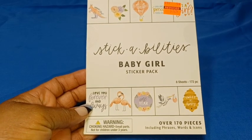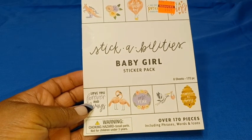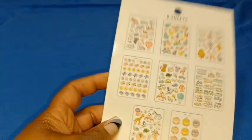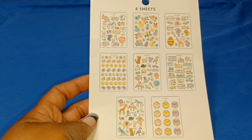I also found an entire sticker book marked down — regularly $4.99, marked down to $1.24. This is pretty much a baby shower theme for these particular stickers. Let me show you how they look here. These are the different sheets included in this book. I thought that was a great deal for eight sheets of stickers for under $2.